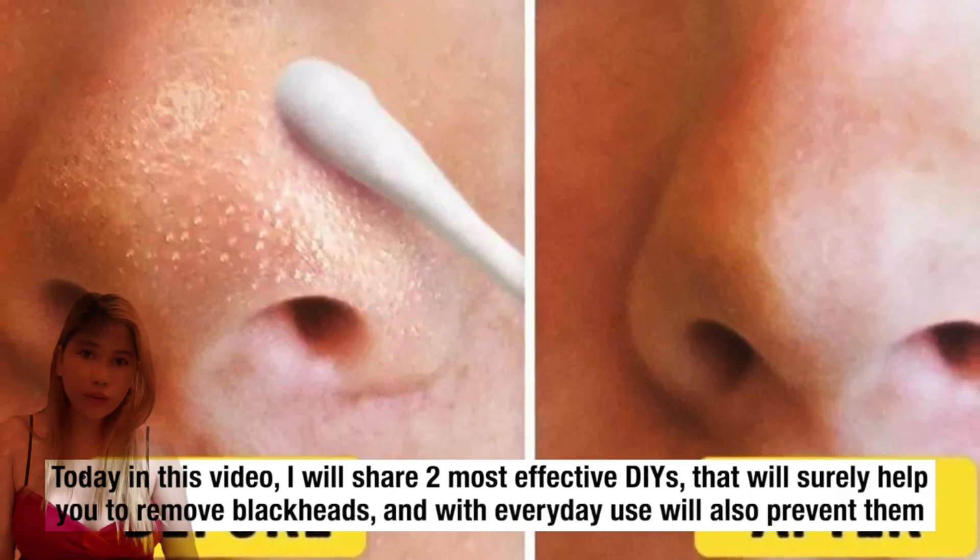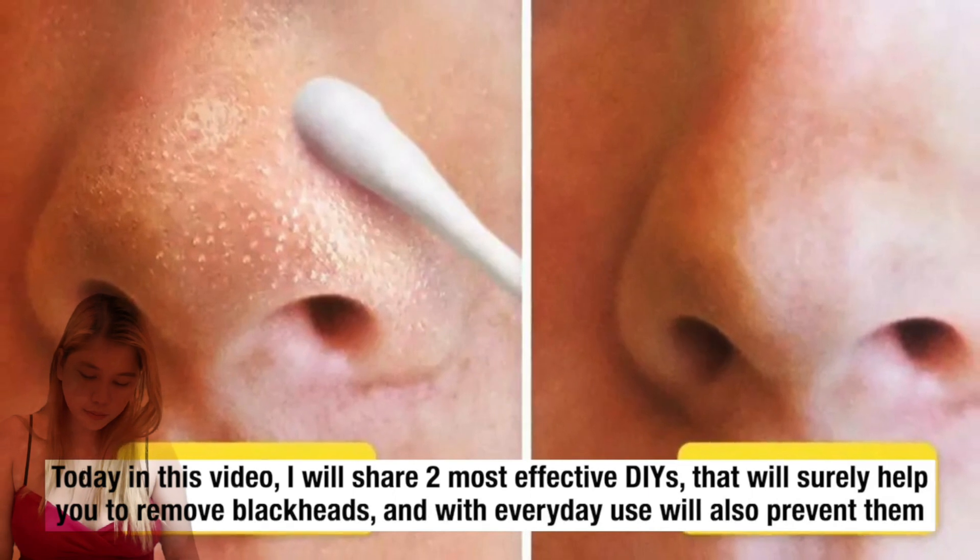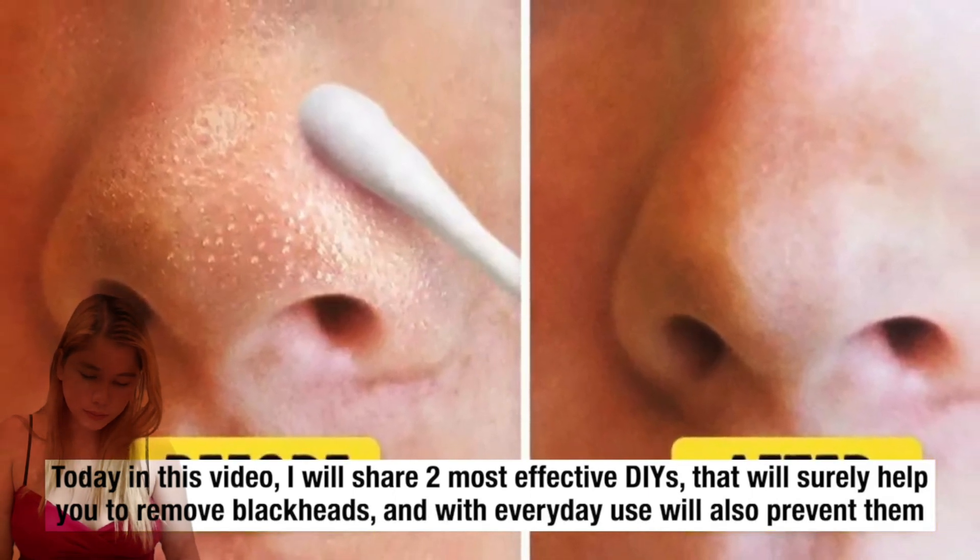Today in this video I will share two most effective DIYs that will surely help you to remove blackheads, and with everyday use will also prevent them.